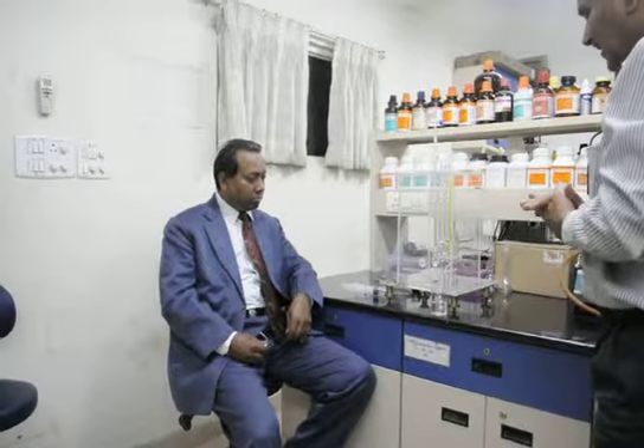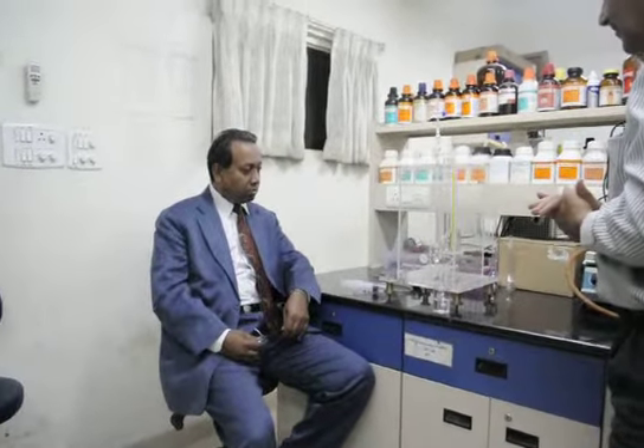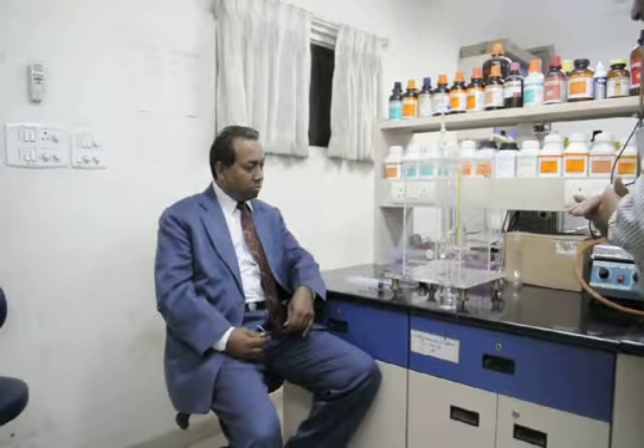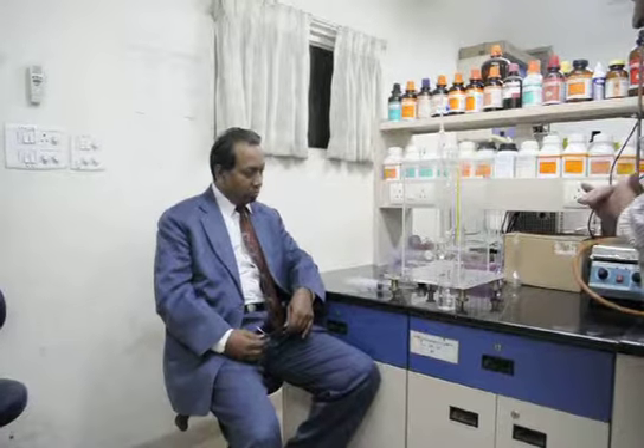It's my pleasure to have you here, Professor Mohamad Sarwar Anam, Head of the Chemistry Department of Jamia Hamdard University, New Delhi. It is a very great occasion that such a great scientist is with us here, and we are just now doing some experiments.